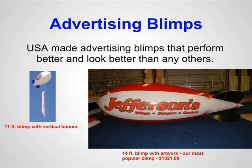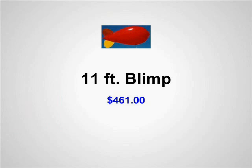If you're looking for something which will get instant traffic for your business or event, you should consider advertising blimps. Advertising blimps are very affordable. We have blimps that start at $461.